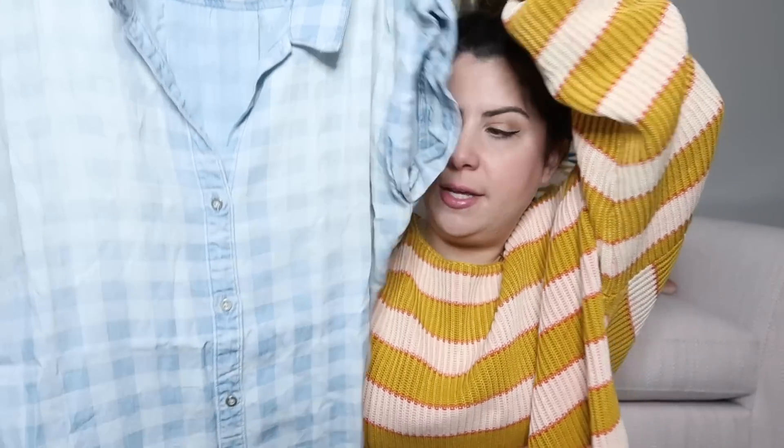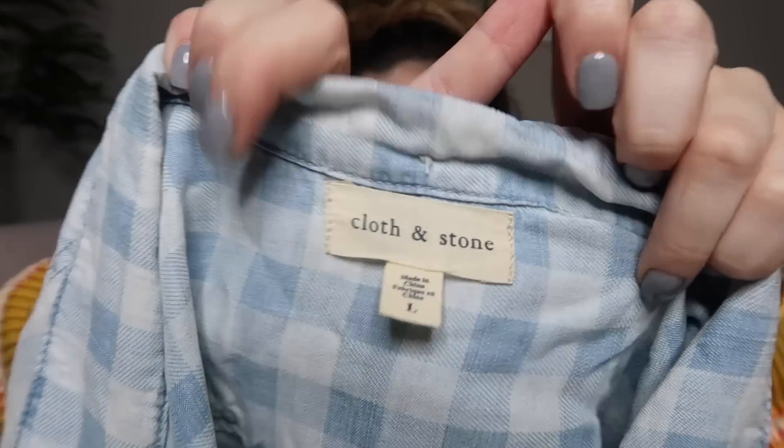I'll estimate what I'm gonna be listing these items for in my Poshmark closet. My Poshmark's linked down in the description box below. The first item I'm gonna pull out on top is a chambray top — it's really cute. It's got this plaid distressed print to it and the brand is Cloth and Stone. I love selling their stuff — it's sometimes sold at Anthropologie. I'll probably list it at $40 to $45.